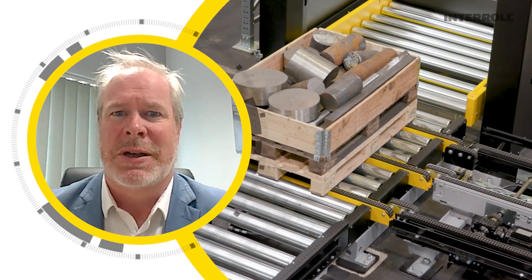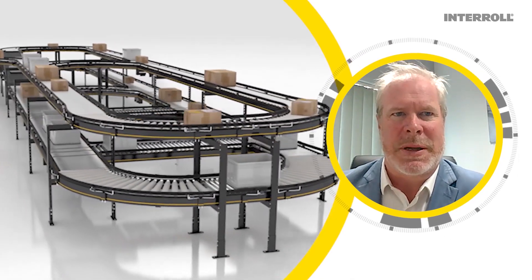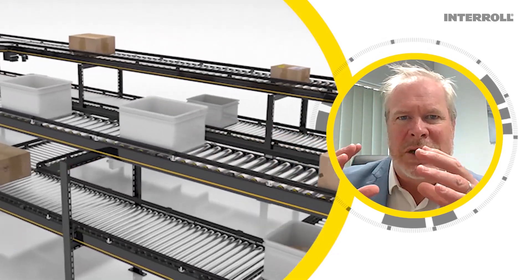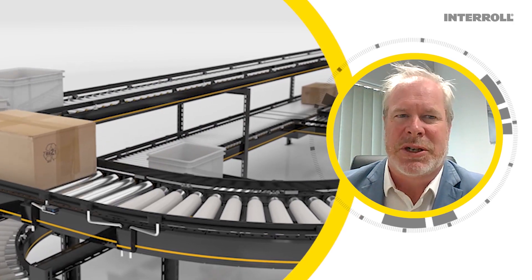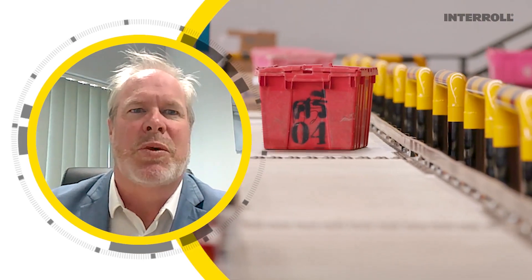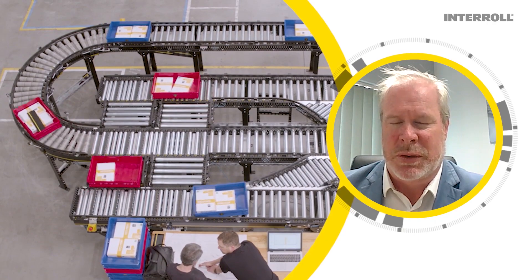A Modular Conveyor Platform, or MCP, is made up of modules that are designed to match perfectly together to optimize production, shipping, and very importantly, installation. This makes it accessible to everyone, no matter the size of the project — big or small. The MCP can perform a lot of different tasks with its modules.